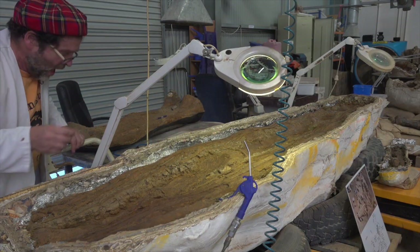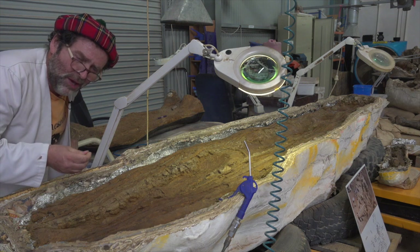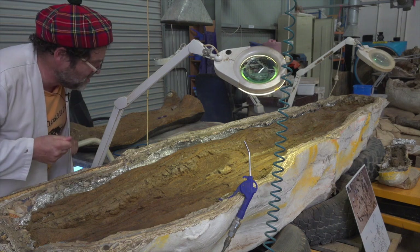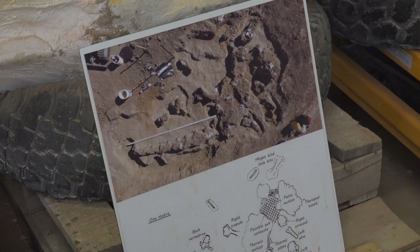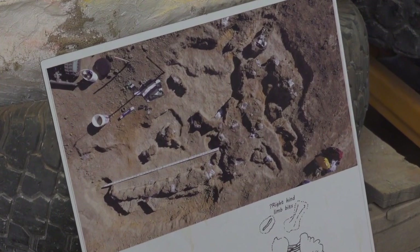Say hello to Judy. Judy was a teenager when she died, and she may well turn out to be the most complete sauropod ever found in Australia from the Cretaceous period. In the area where she was found — where she died — it looks as if she almost just flopped down with her head and neck on the ground.